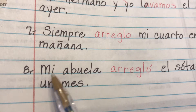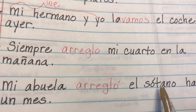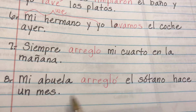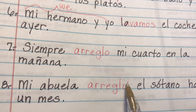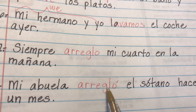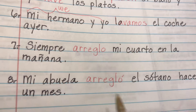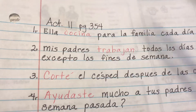Number eight: My grandmother cleaned the basement one month ago — 'hace un mes.' This one does have an accent, so we know it's in the past tense. My grandmother cleaned the basement one month ago. And that's it — we're done with Activity 11, page 354.